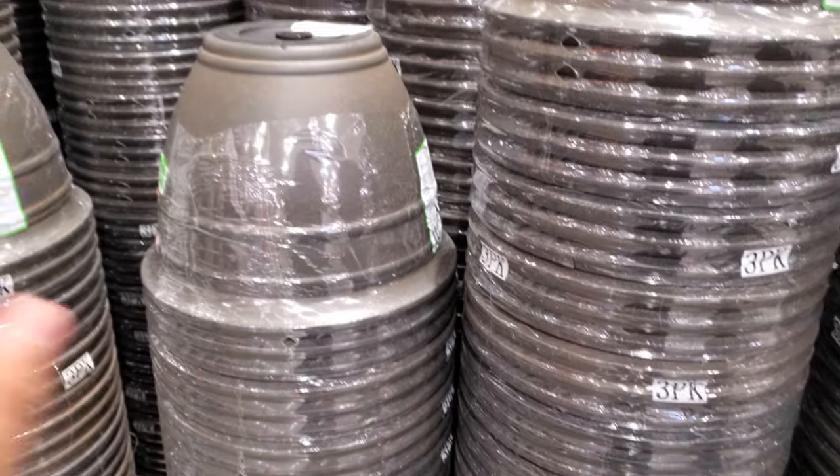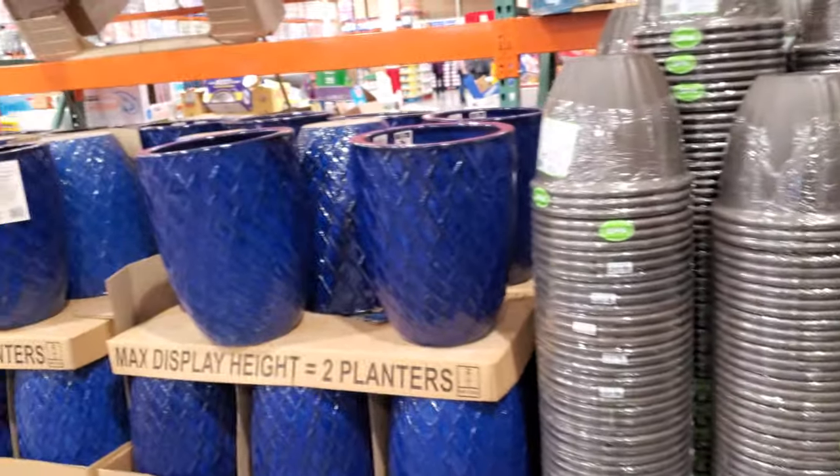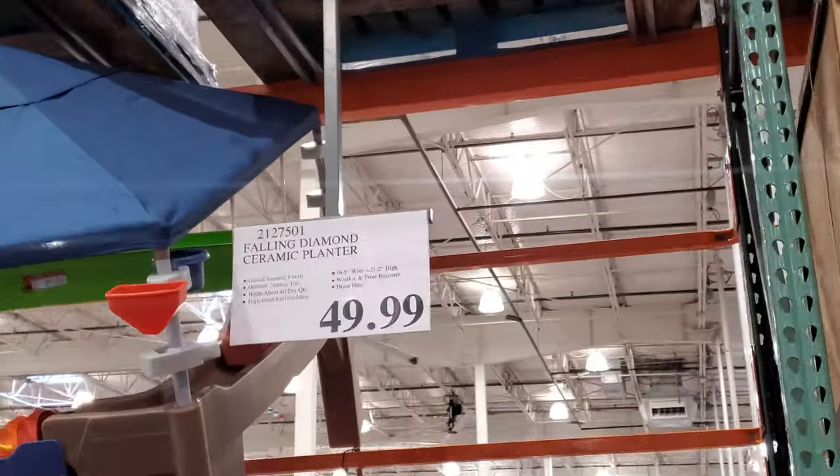The resin planters are UV resistant, which is good because they won't weather down. I love the blue color on this one. It's $50 — that's so nice to put right by your front door.